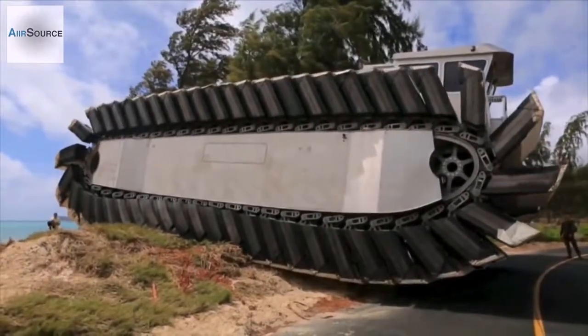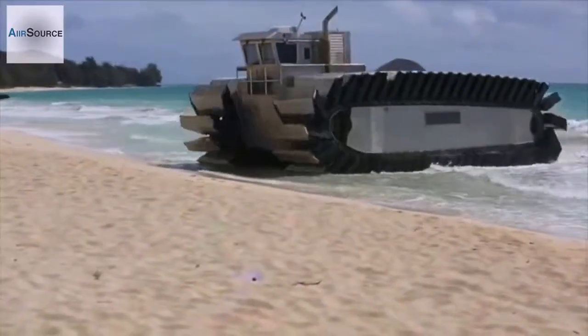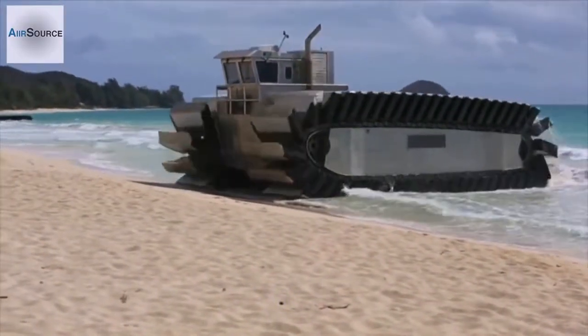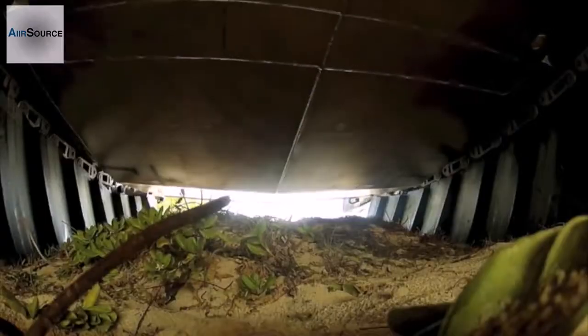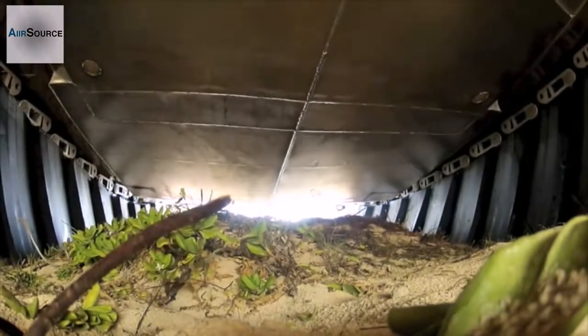It's being tested on the Hawaii beaches as part of the Rim of the Pacific Exercise, or RIMPAC. Marine officials say the boat is the result of more than a decade of experimentation. The current prototype is half the size of the intended future machine.